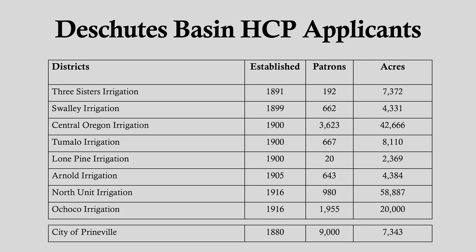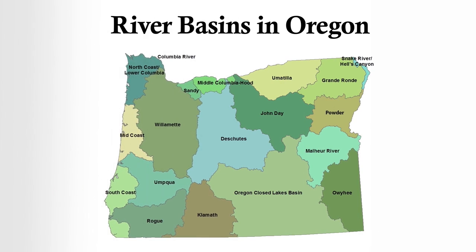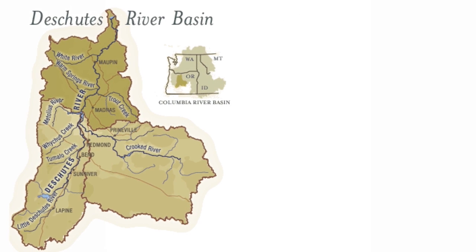The plan will address water management activities involving six separate reservoir projects in the river basin. The HCP addresses Crane Prairie, Wikiup, Haystack, Crescent, Prineville, and Ochako Reservoirs. A river basin is a region of land that water travels across both above and below ground and gathers in a central river on its way to the ocean. The Deschutes is the central river that flows to the Columbia and out to the ocean, making this the Deschutes River Basin.